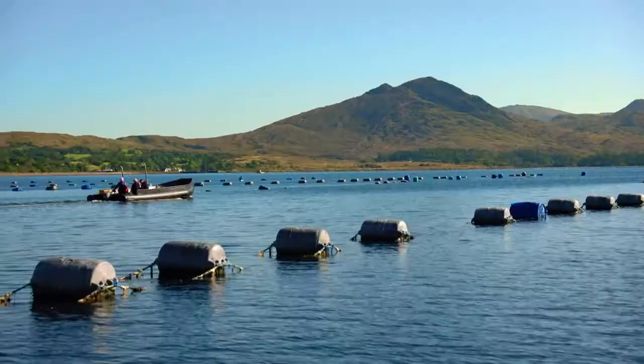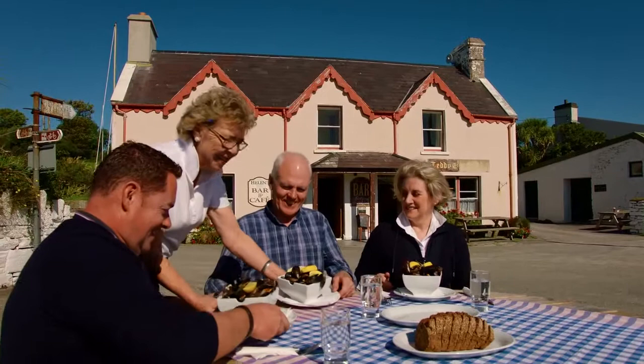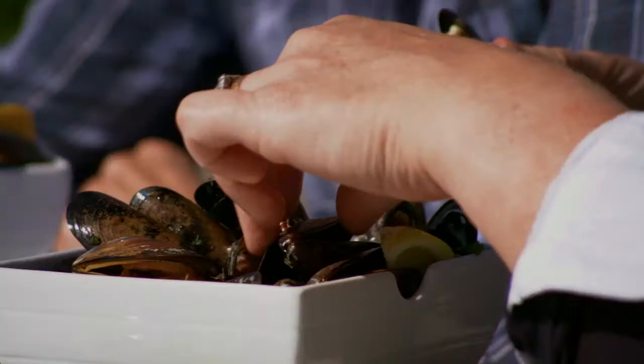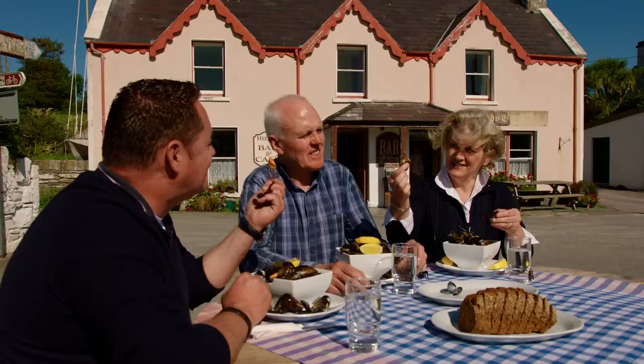It's time to taste the mussels, and where better to do this than at Helen's Bar, conveniently located right beside the pier in the harbour. Look — if you just take your shell, open your mussel, and that's your fork. You don't even need cutlery!